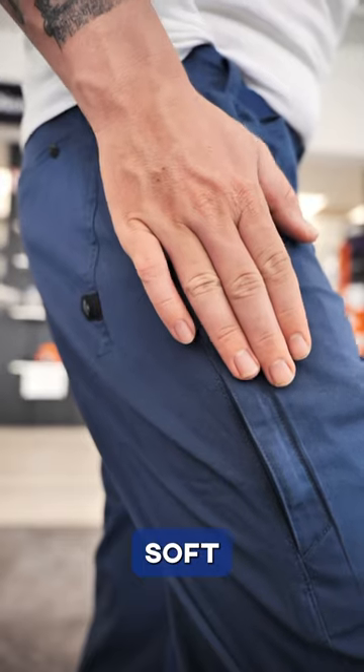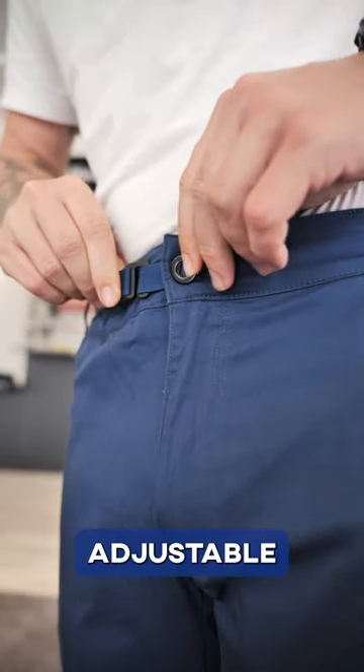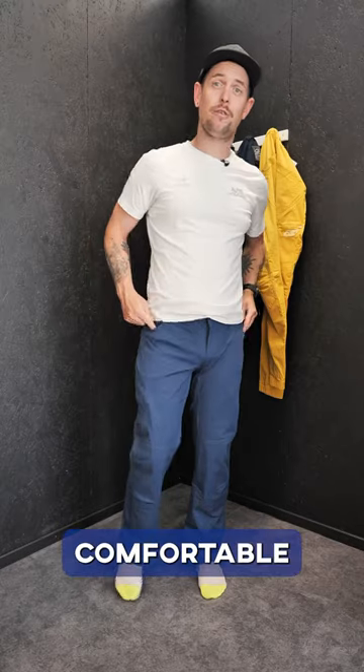Black Diamond Credo: soft to the skin, adjustable waist loop, as well as lots of comfortable pockets.